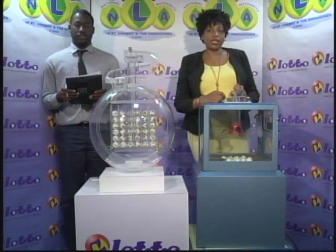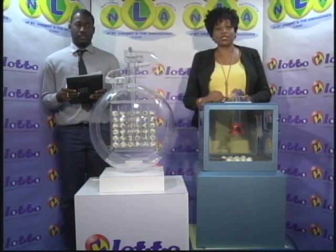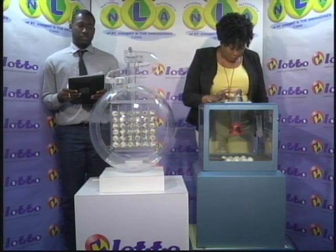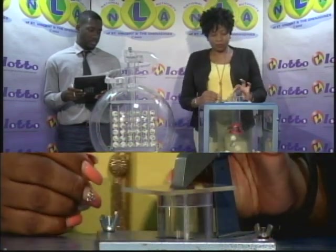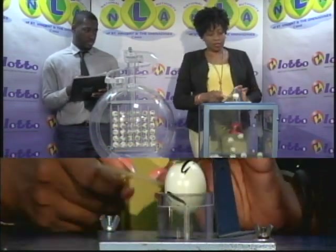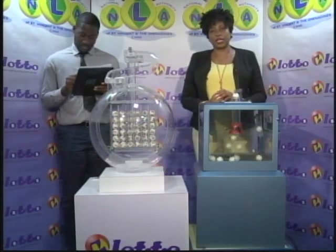Our first draw is for the free ticket letter. We have 15 balls labelled from A to O in the mixing chamber. These balls were checked and verified by our auditor. I will now get the machine going. The free ticket letter is C. C is our free ticket letter.